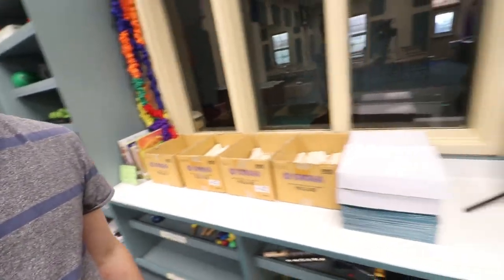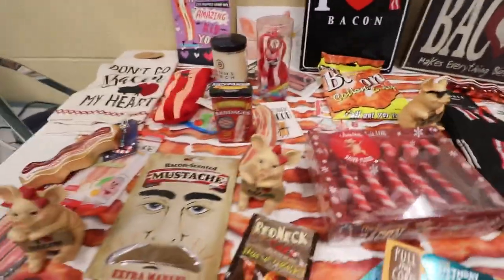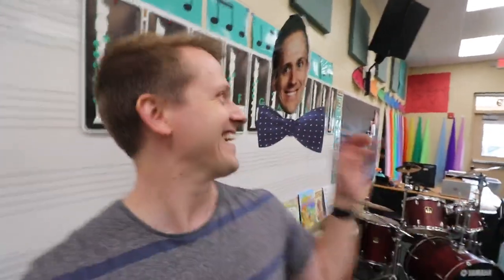Last but not least, the most important thing — my bacon collection. Yes, that's right, ladies and gentlemen, I love bacon. As you can see, the students know I love bacon and they get me bacon gifts all the time. Alright guys, I hope that was a fun little tour of the music room. Thanks a lot for being here. I hope this video was helpful — maybe I should do another video that's a little more in depth down the road. But until then, I hope this gave you some ideas and some inspiration. Thanks for coming to my music room. Have a good one, bye-bye.